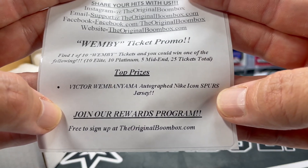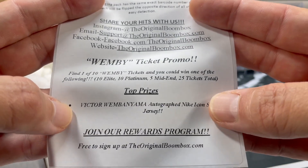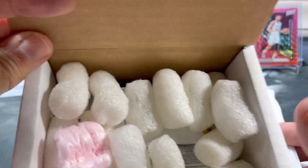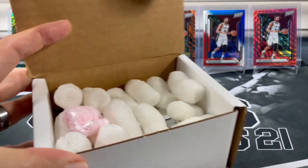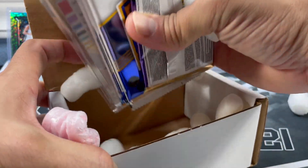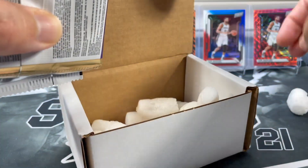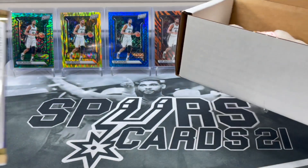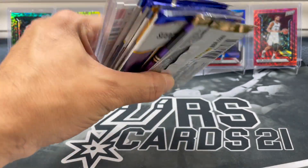Top prize is an autograph — knock on icon Spurs jersey. Man, that would be so cool to get that. But it doesn't look like we got a ticket. We have pulled full tickets before though. You're going to at least get a credit if you get a ticket. Alright, so I think I managed to get out most of the peanuts. Maybe that's a good sign. Since we didn't get a ticket, maybe we'll get something sweet out of these packs.